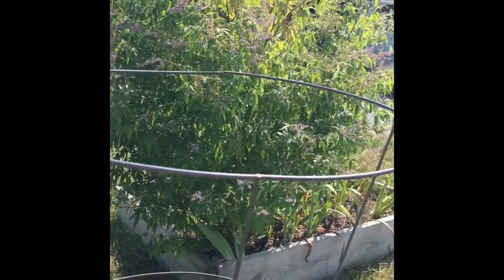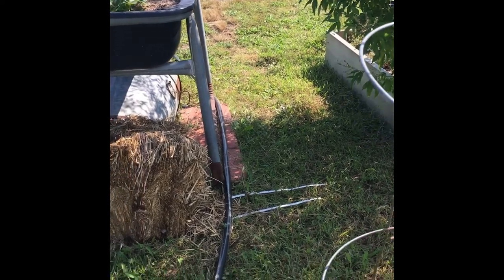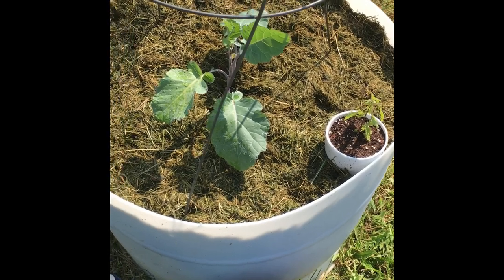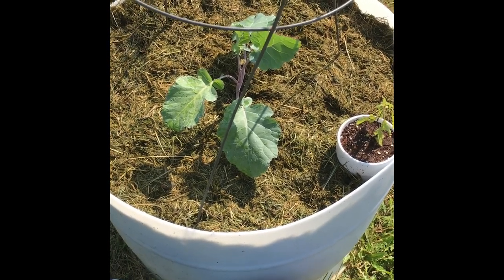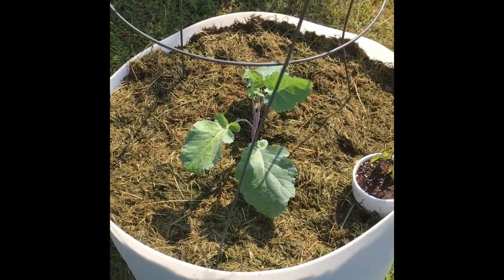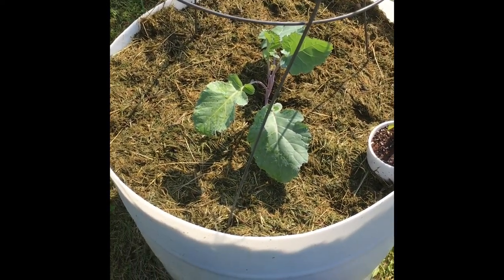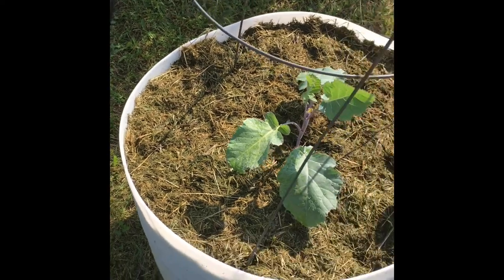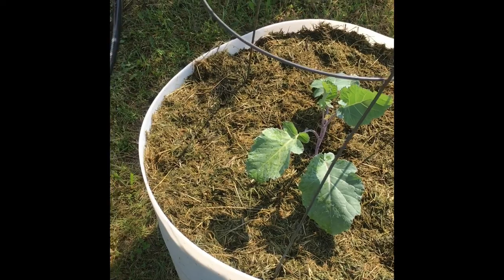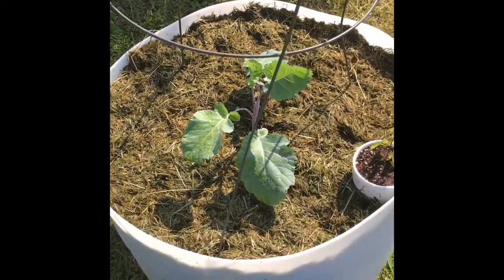I put a tomato cage over the purple sprouting broccoli. These are supposed to be hardy down to 18 degrees Fahrenheit — I've never grown this before so I don't know. If we get a really big frost I may come over and drape it with some frost fabric to try to save it. When it gets to growing again in the spring it'll have something to cling to so it doesn't flop over too much.